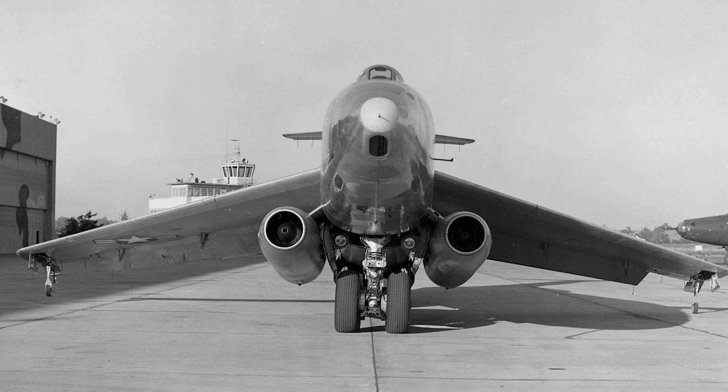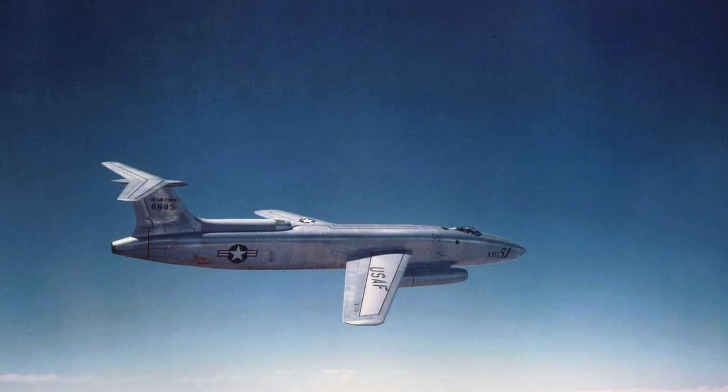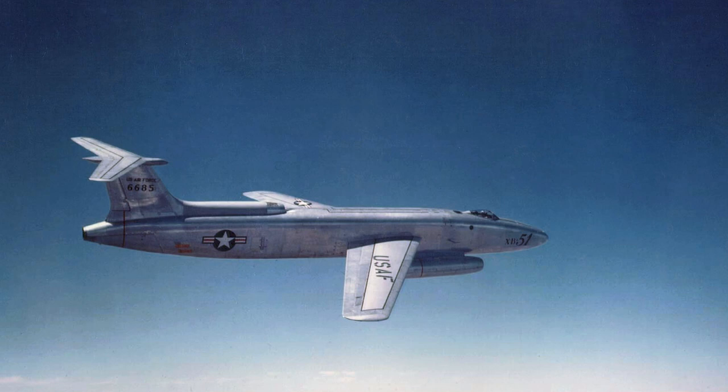Perhaps the most innovative aspect of the XB-51 was its rotating bomb bay. This allowed the aircraft to carry a diverse array of weapons, from conventional bombs to nuclear weapons and even air-to-surface missiles. When the bomb bay rotated, it presented the selected weapon to the release mechanism, making it quick and easy for the pilot to deploy the desired ordnance.